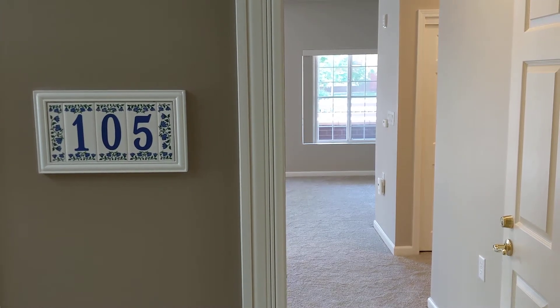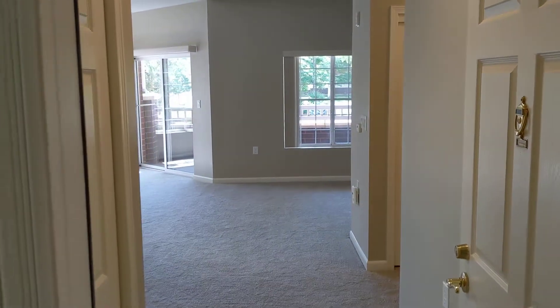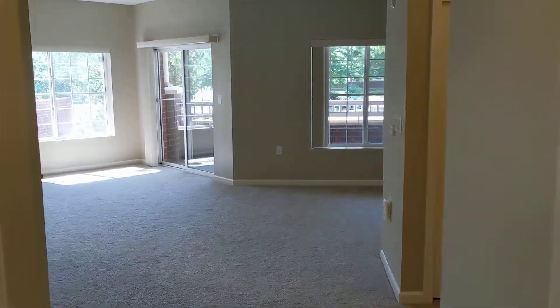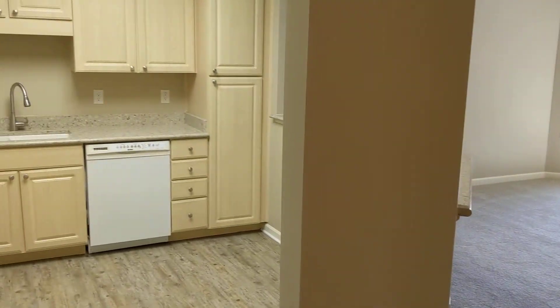This is unit 105, our Blue Ash floor plan. When you walk into the Blue Ash, your kitchen is to your left.